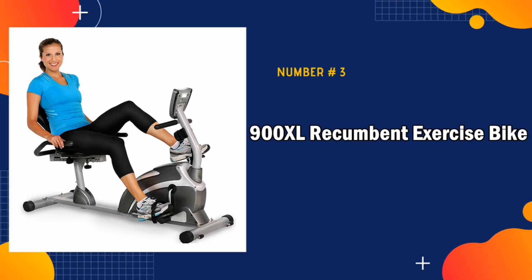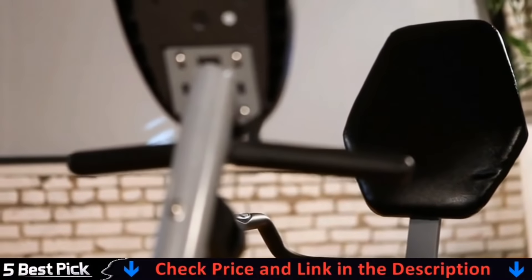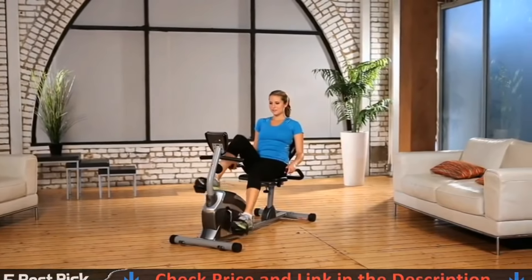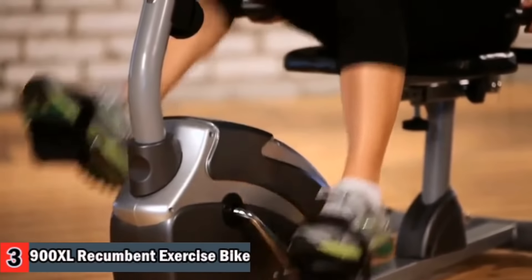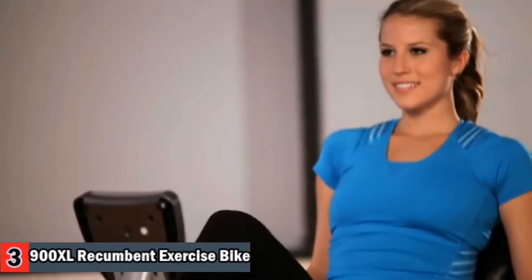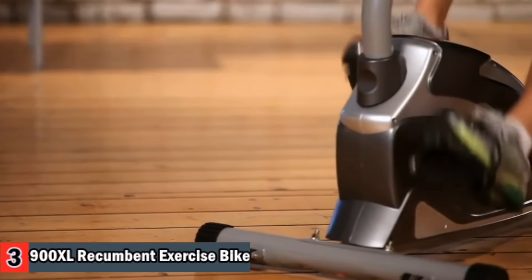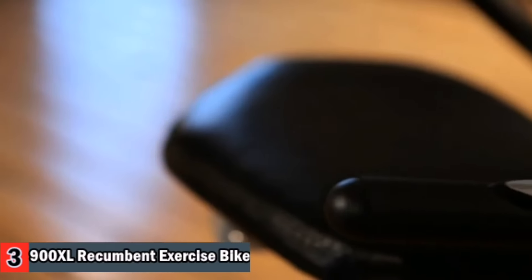Third in our list is the Exerpeutic 900XL Recumbent Exercise Bike with Pulse. Adult assembly is required; tools are provided. Exercise bike dimensions are 54 inch length by 22 inch width by 34 inch height. Product weight is 63 pounds, weight capacity is 300 pounds, and user height range is 5 feet 3 inches to 6 feet 6 inches. Seat adjustment is 5.3 to 6.6 inches, and there are 8 magnetic tension levels.